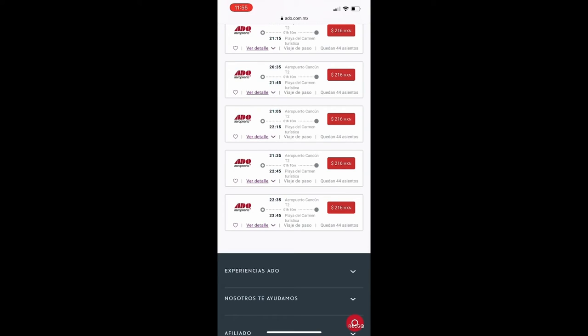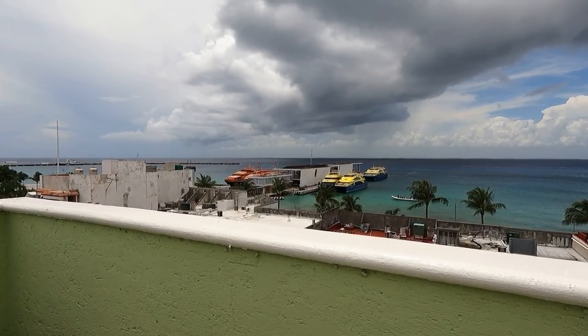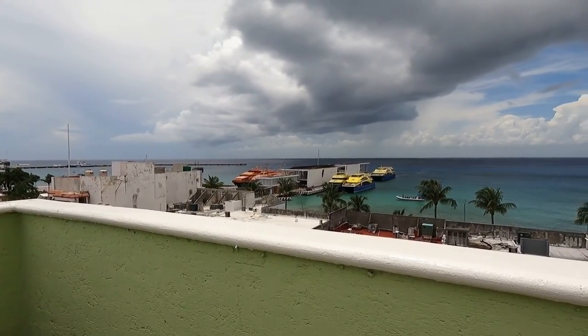On average the buses take about an hour and ten minutes to get from the airport to Playa del Carmen. There is typically one stop in between, about ten minutes after you start the drive, which is the main bus terminal at Cancun — it only stops there for maybe five minutes. Now I'm going to take you from the beginning, from Cancun airport, and we're going to travel from Cancun airport to Playa del Carmen on the ADO bus.